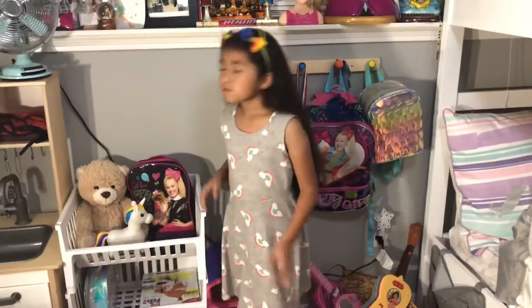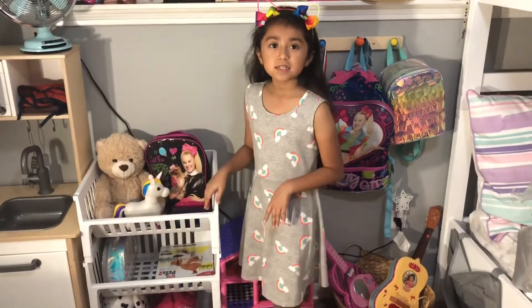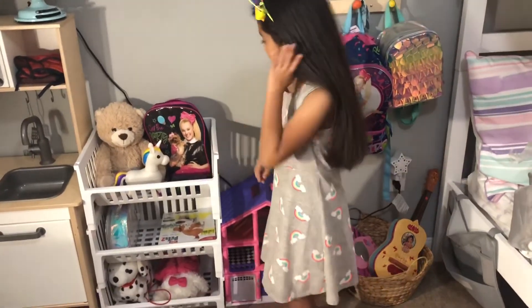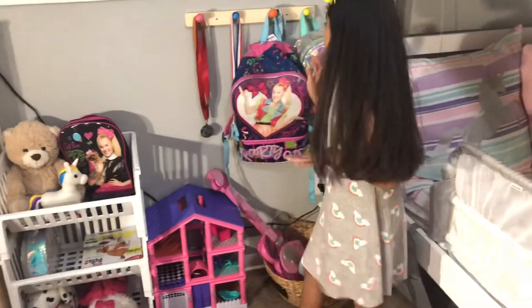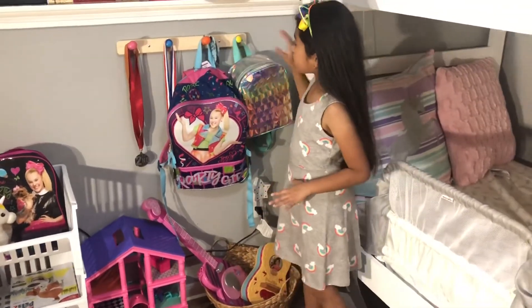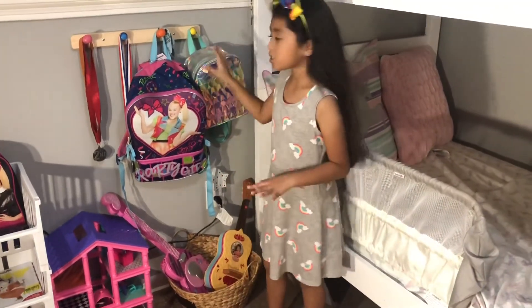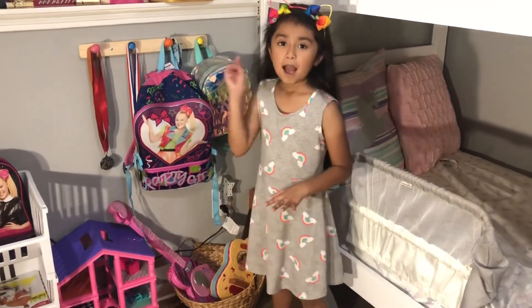Down here I have three baskets to put my toys in, and I also have more toys over here. And over here I have my backpack and another backpack — I like to put my backpack over here after school.